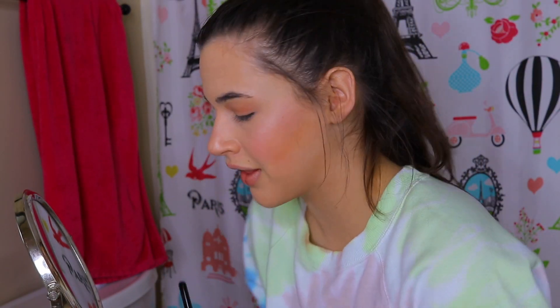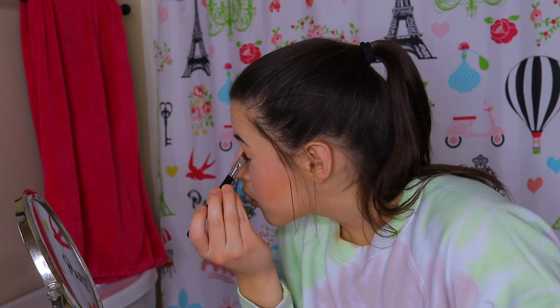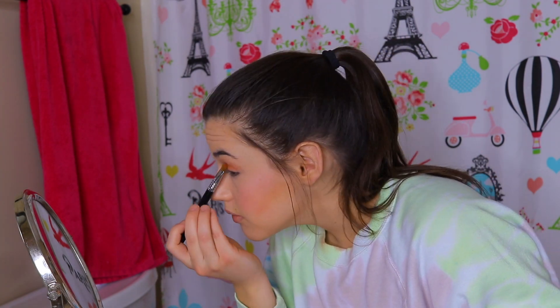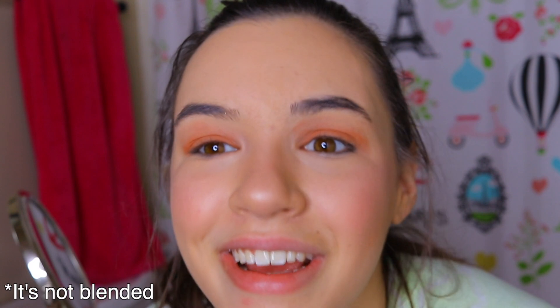I like that. That is so pretty. I do apologize — I'm not like a professional makeup artist, so I apologize if I'm putting on makeup wrong in this video. I'm still learning. Honestly I love how these two colors blend together. It's just so pretty and I just love it.